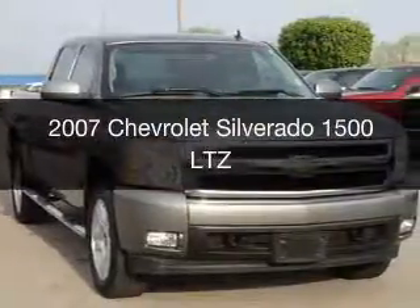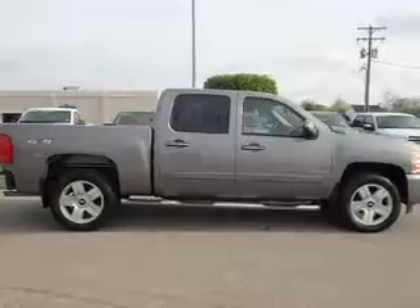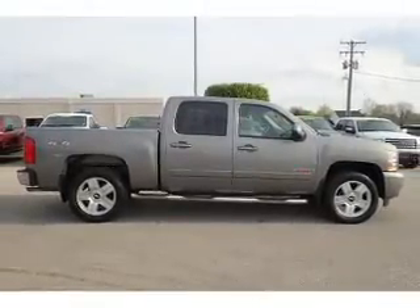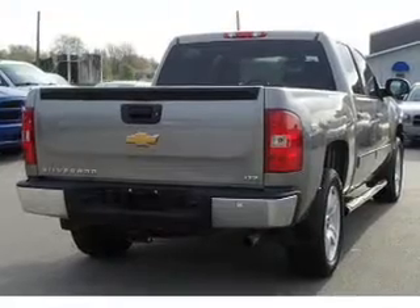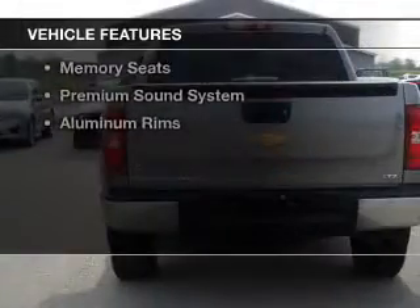This is a used 2007 Chevrolet Silverado 1500. It's powered by 4-wheel drive, a 6-liter, 8-cylinder engine, and a 4-speed automatic transmission. The features include internet connectivity,